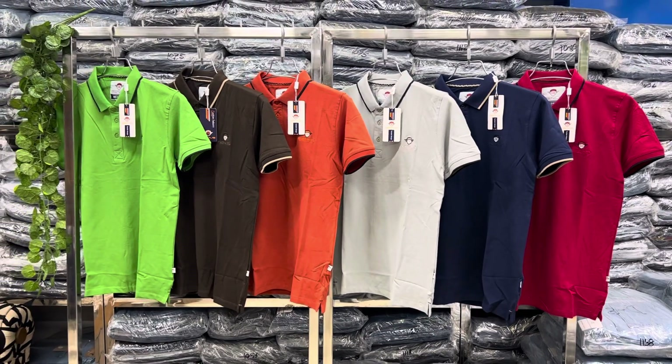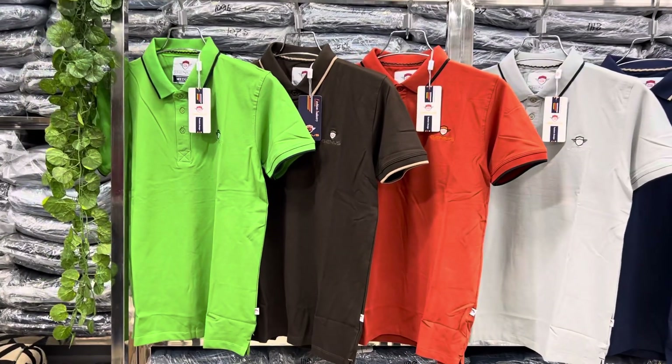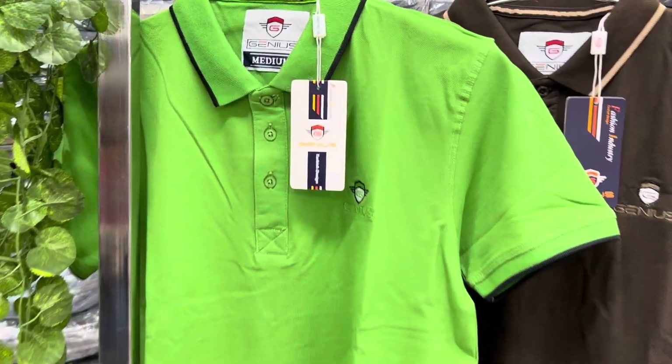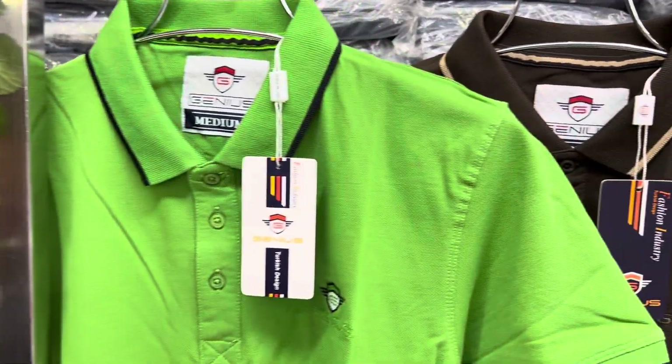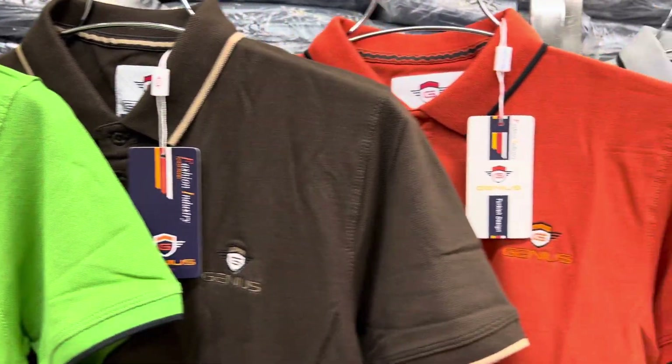We have to choose the exclusive polo shirt. Polo shirt glue: 2% spandex and 98% cotton. We have a very nice color. We have a GSM fabric.